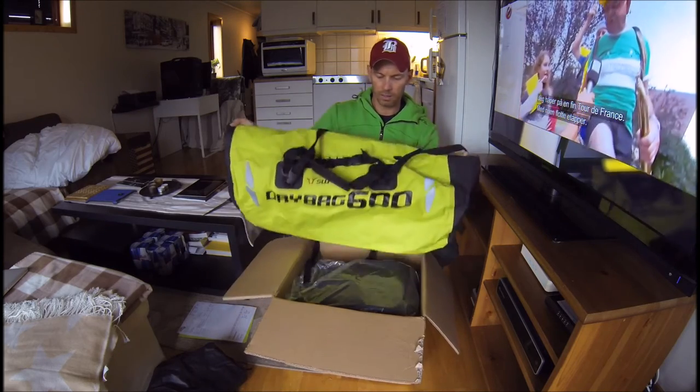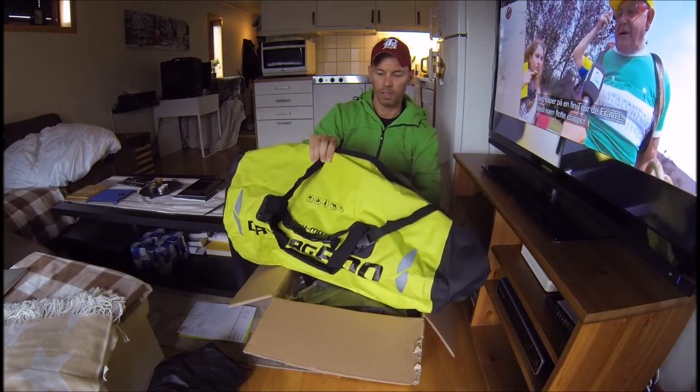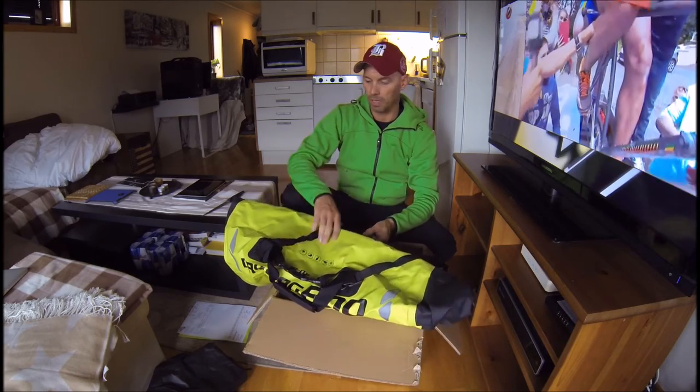The good thing with this top bag is you don't need separate luggage racks. On top of this bag you can actually put another one and mount them together, just strap it all onto the bike. So that gives you up to 160 liters when combined with the saddlebags.